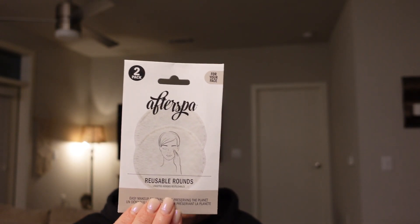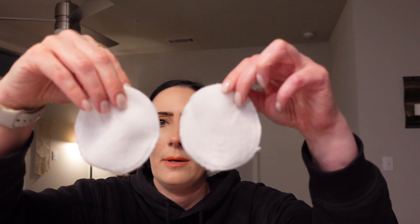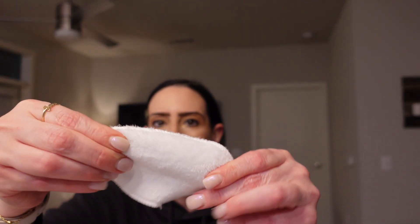The next thing I'm pulling out is from After Spa — a pack of reusable rounds, retailing at ten dollars. You get two rounds that you can wash and reuse. They work for all skin types and require just water to remove even the toughest makeup, kind of like a makeup eraser. The pads are a decent size and feel soft, but my concern is they feel flimsy and cheap — there's fuzz flying through the air just from holding them. I worry that if I wash them once they may fall apart. I'll give it a go and try it with my toner.